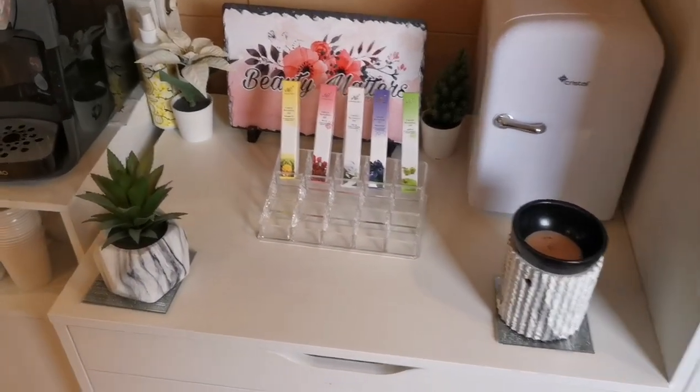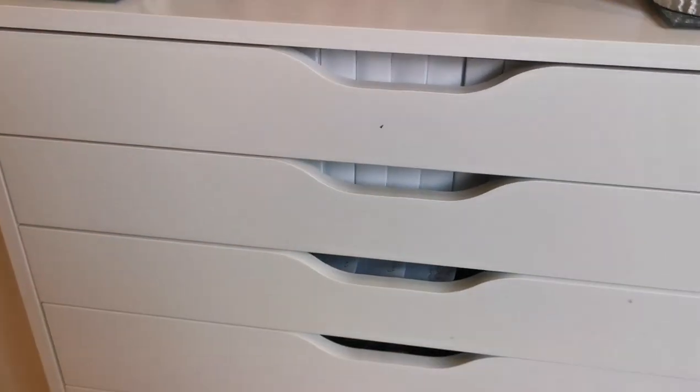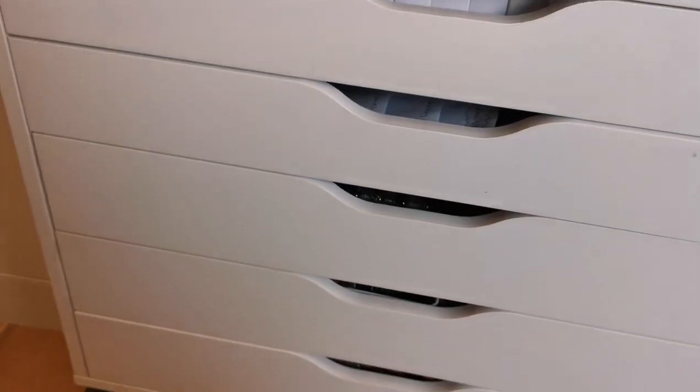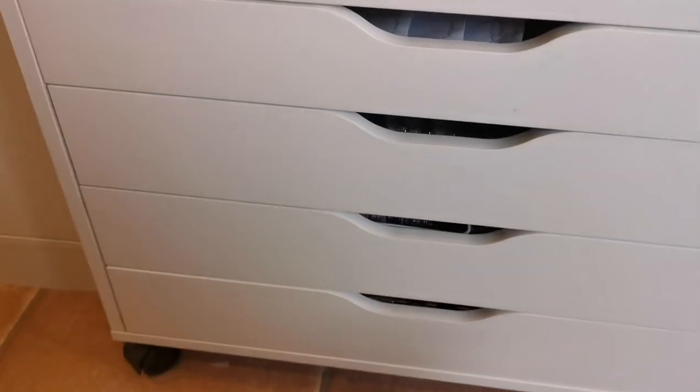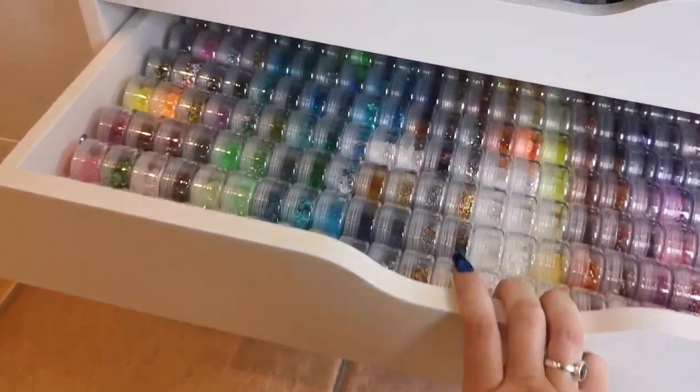I'll restock the cuticle oil before Christmas because some people like to buy things like that as gifts. The top three drawers I can't show you — they're all boxes with client files, all with names on, and for data protection I can't show those.